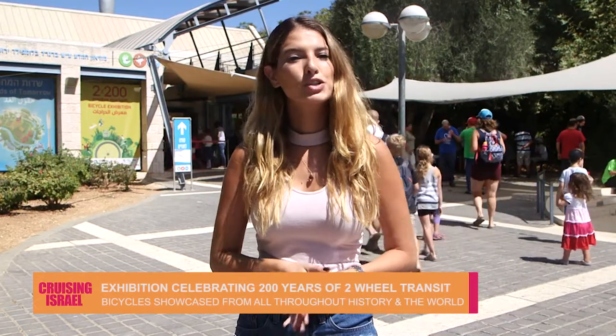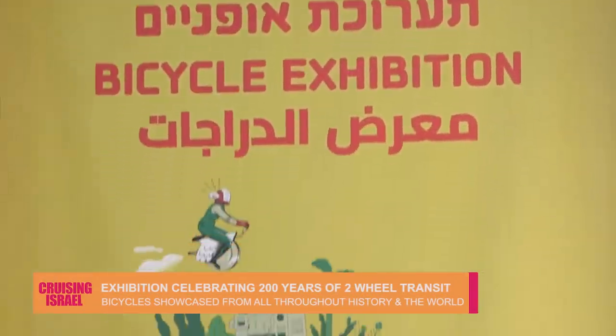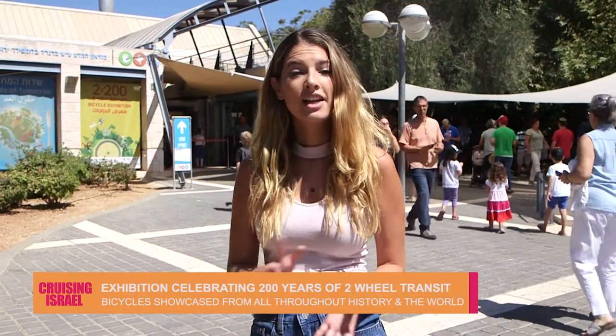The Bloomfield Science Museum is celebrating 200 years since the invention of the bicycle, and today we're going to check out the exhibit that showcases bikes from throughout history and from around the world.